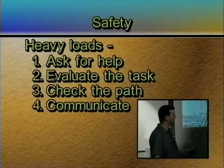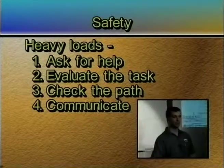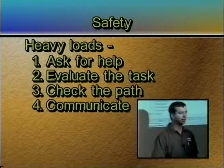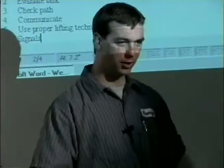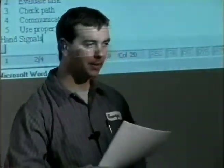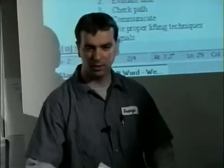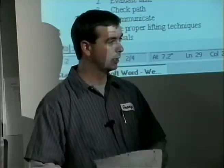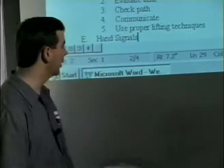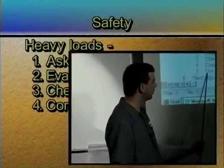If you're using a partner, you need to communicate. How are we going to pick it up — are we going to lift on three, or say one, two, three and lift on four? Otherwise you end up picking it up at different times. Communicate: who's going to pick it up, how are we going to pick it up, when are we going to pick it up, and where are we going to put it?